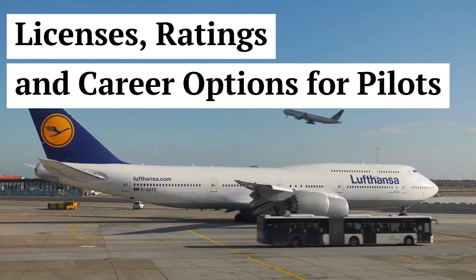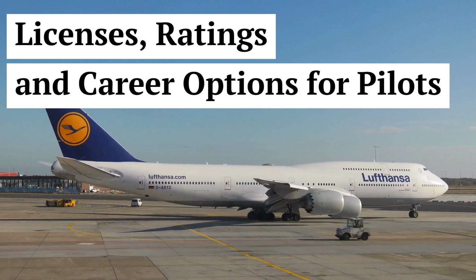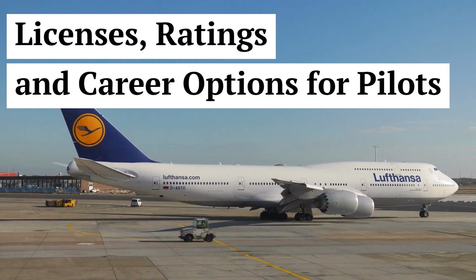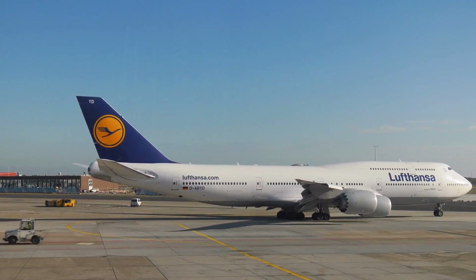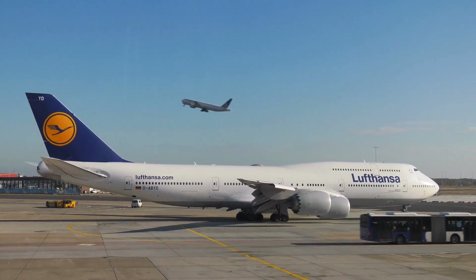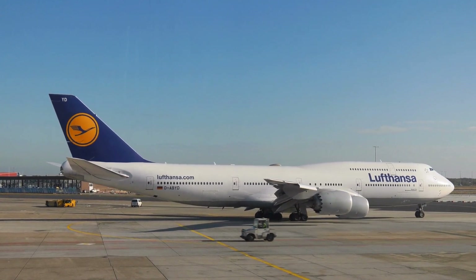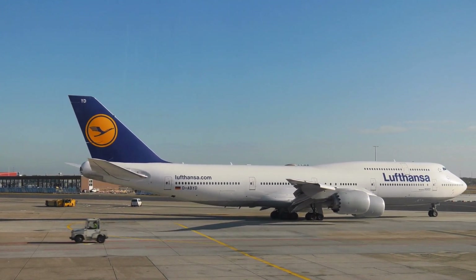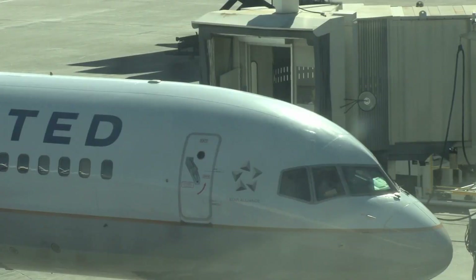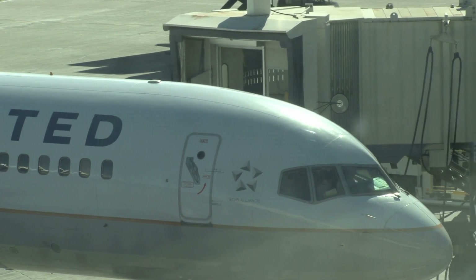In today's video, we will dive into the essential aspects of flight training, including the costs involved, licenses needed, and the wide range of career options available for aspiring pilots. So, let's get started. Flight training is an investment in your future as a pilot. It's essential to understand the costs involved before embarking on this journey. Here are the primary expenses you should consider.